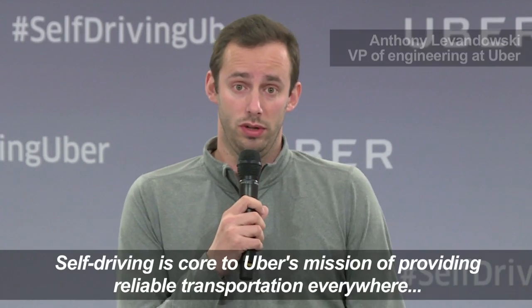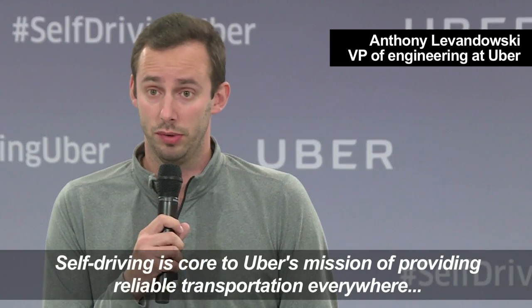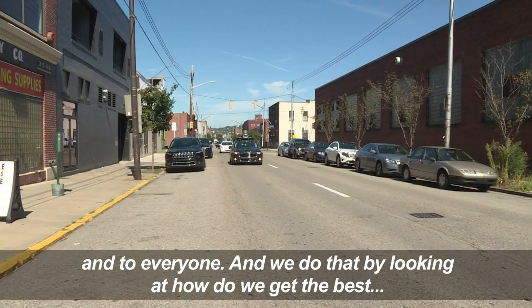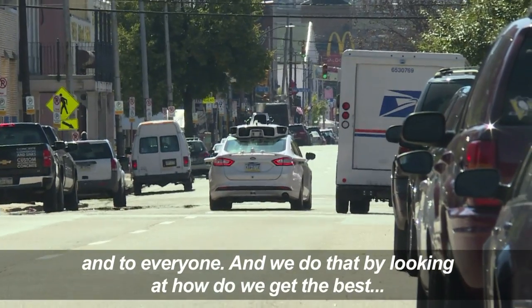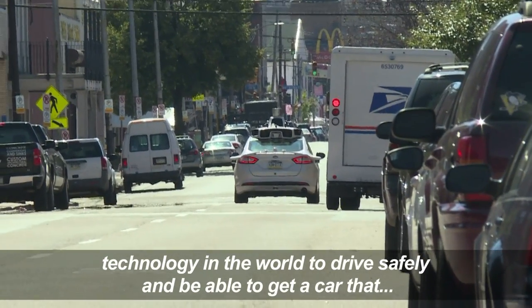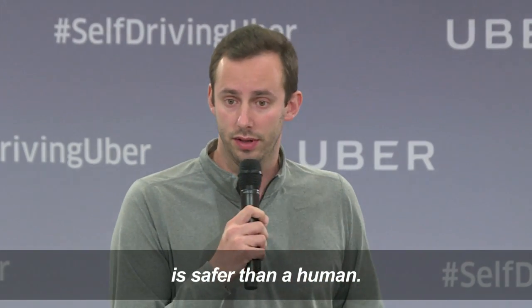Self-driving is core to Uber's mission of providing reliable transportation everywhere and to everyone. And we do that by looking at how we get the best technology into the world to drive safely and be able to get a car that is safer than a human.